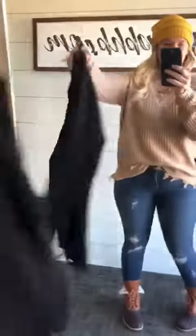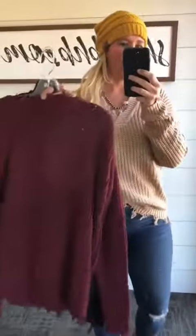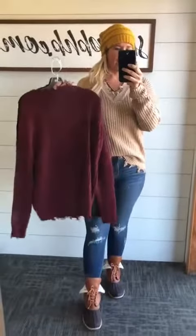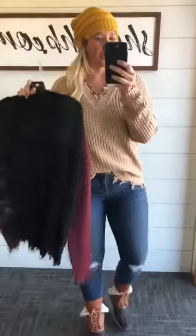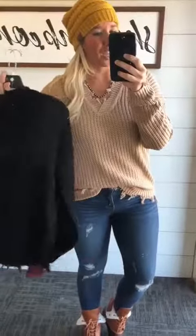It comes in black, which is a great classic piece, and also in burgundy, which is another great fall color. Stick with your size on these — super comfortable, very cute. You'll love it; you'll probably want to wear it all the time.